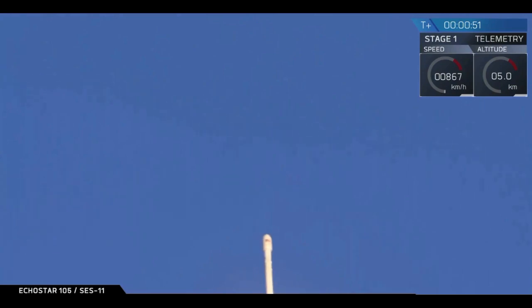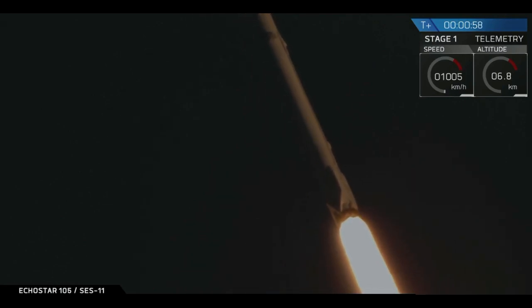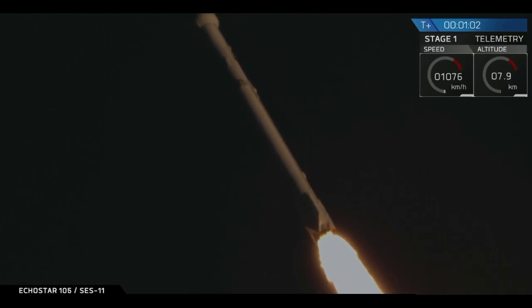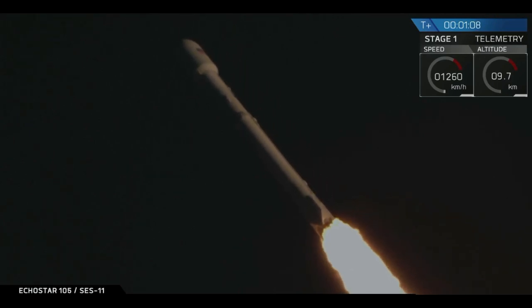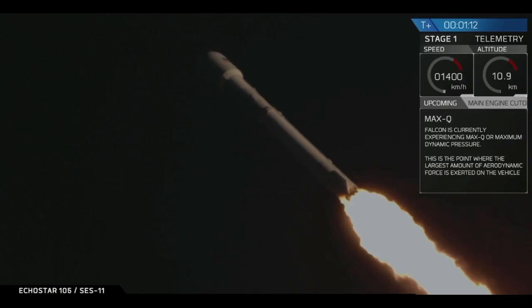You are watching the Falcon 9 rocket as it ascends through the atmosphere carrying the EchoStar 105 SES-11 payload to geostationary transfer orbit after a successful liftoff from Kennedy Space Center in Florida. In about 10 seconds the rocket is going to be passing through the period of maximum aerodynamic pressure, called Max-Q.